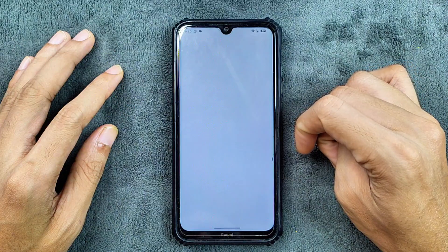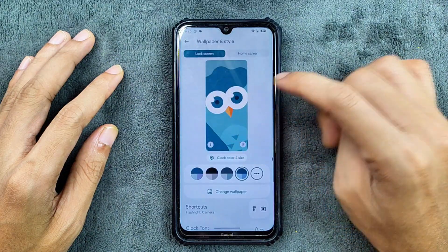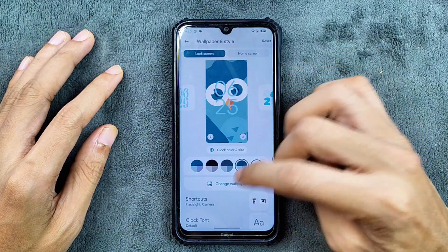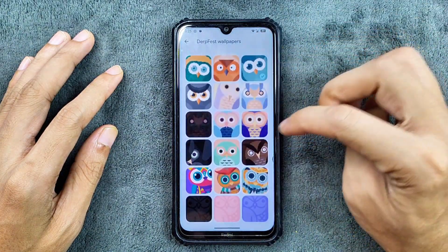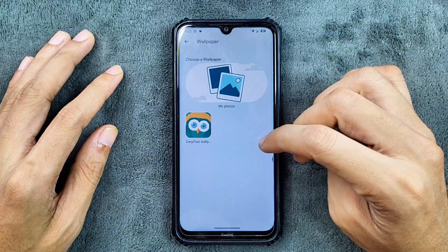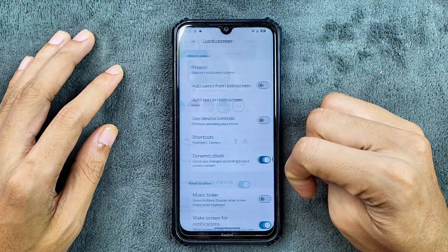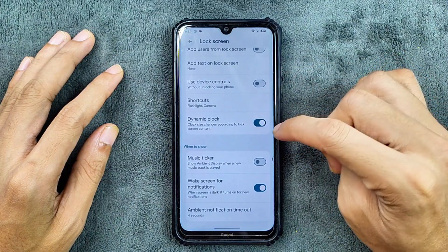In the wallpaper and style section, we do get a few clock options, as you can see here. In the change wallpaper section, we do get a few default wallpapers and a few customization options. In the lock screen settings, we do get a few options, but no AOD.